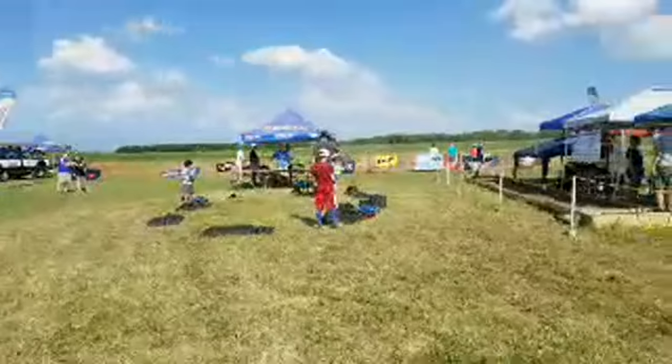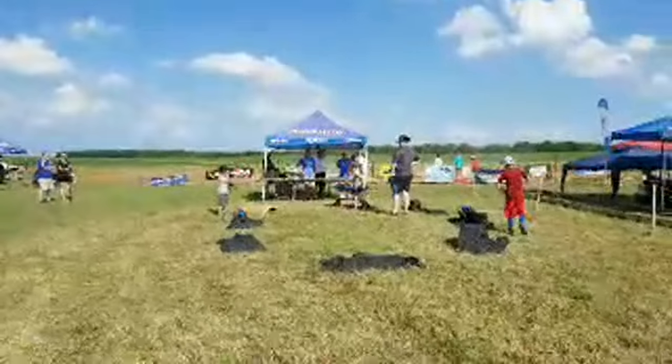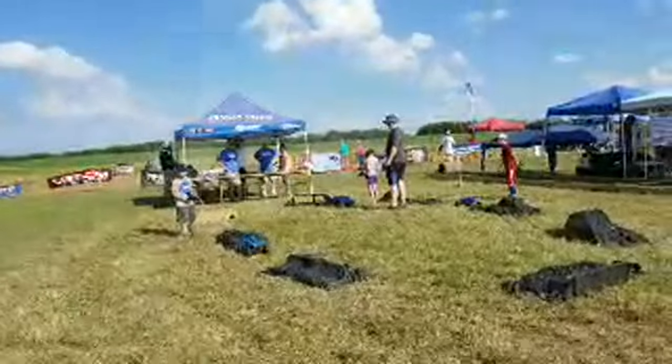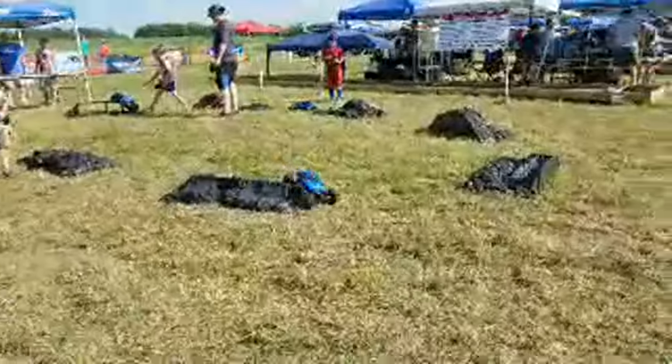Here are some of the other rock crawlers. The nice thing with rock crawlers is they're a little bit slower and easier for beginners to handle, but they've got the torque to go up and over a lot of different obstacles.